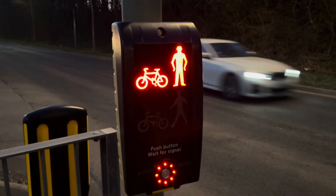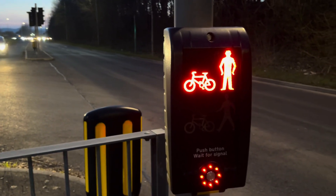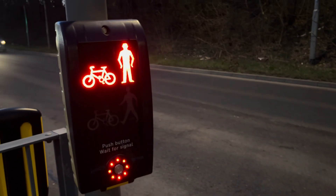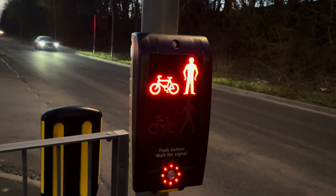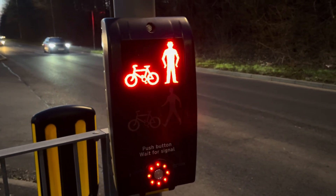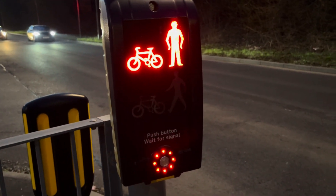This one here is red. Wait — push button, wait for the signal. That means you need to wait. Going to have to wait and take some time. Green!